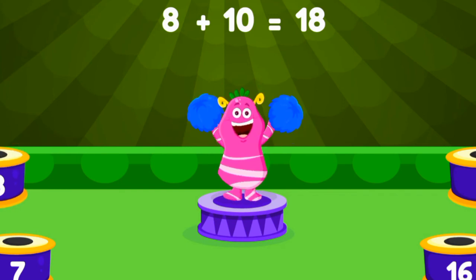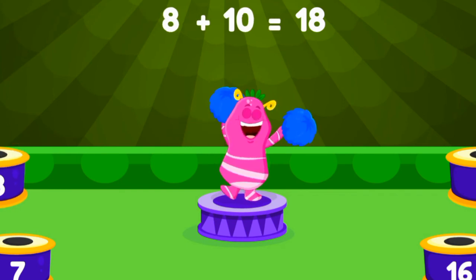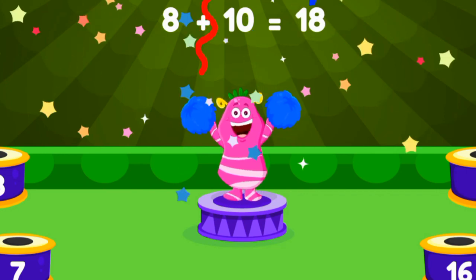Eight plus ten equals eighteen. Good job.